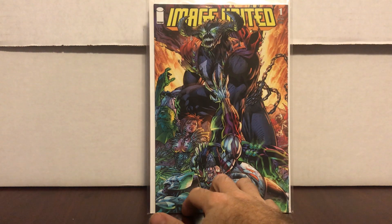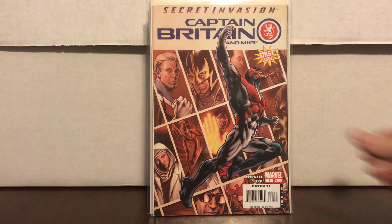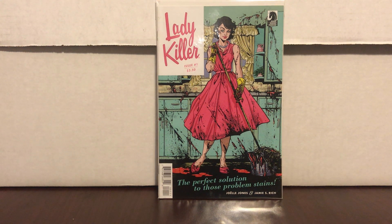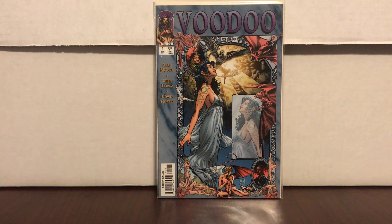Image United number one — I believe that's a Jim Lee cover, might go for ten bucks, I have to do more research. Captain Britain and MI-13 number one — pretty good finds. This was a really nice one, needs a press — it's got some damage — but Lady Killer number one. In mint condition that's a $30 book. Voodoo number one — Adam Hughes cover — and Voodoo number three. I wish they had number one to have the set.